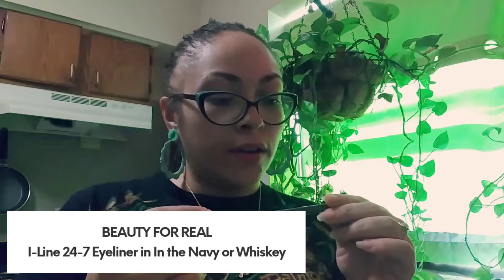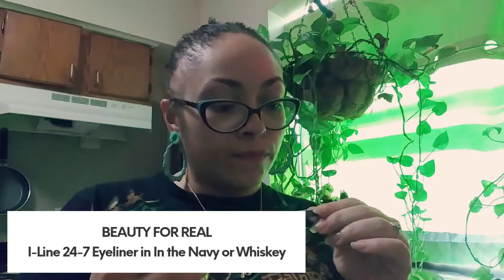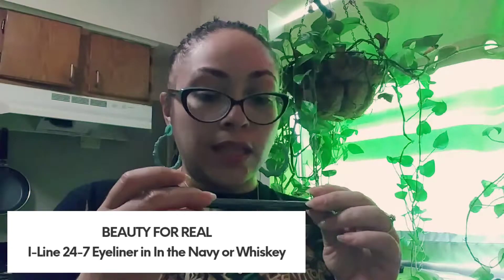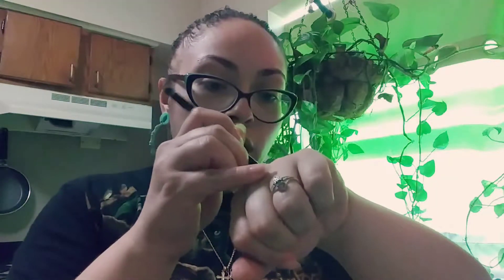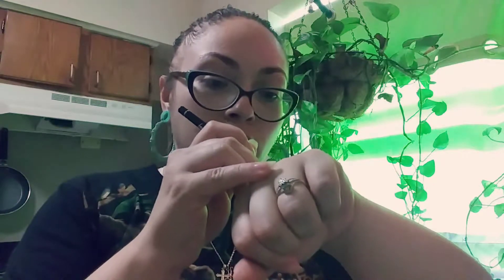It's an eyeliner — the Beauty For Real 24-7 Eyeliner — and this is in the color Whiskey. It also has a safety seal on it. Let's open it up and see what it looks like when we swatch it. I'm not really big on eyeliner, especially not pencil liner. I'm looking for summery stuff; I would like to try different things for when I go out. So let's see how this looks — that's how it looks. It's like a metallic-looking brown; I swatched a good piece here just so you guys can see the color.